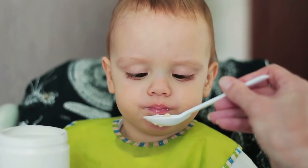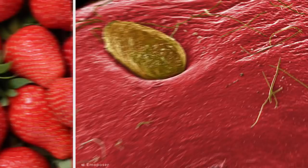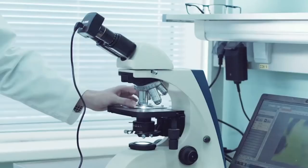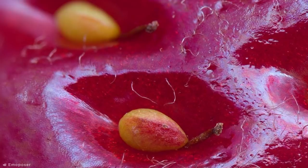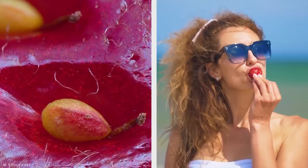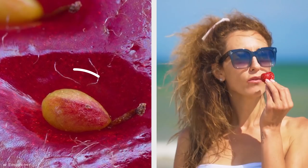Fussy eaters might even turn their noses up at some of their favorite foods after seeing them under a microscope. Check out this unnerving image of the surface of a strawberry, produced by scientists using electron microscope photography, transforming the shiny red fruit into an unnerving hairy blob. This ultra-detailed macro photo sheds light on the unusual fact that strawberries are considered an accessory fruit, because the red flesh we consume is really just an enlarged receptacle for the true fruit, which are the yellow seeds magnified here.